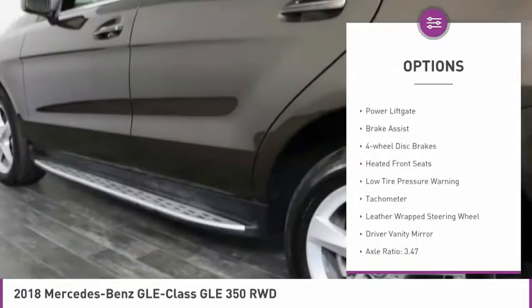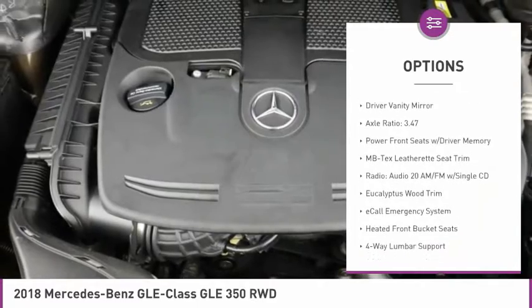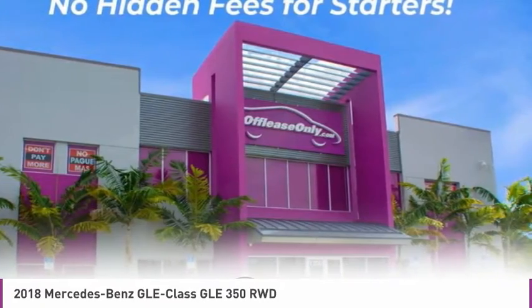Electronic stability control, alloy wheels, power lift gate, brake assist, four-wheel disc brakes, heated front seats, low tire pressure warning, tachometer, leather-wrapped steering wheel, driver vanity mirror.